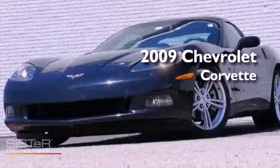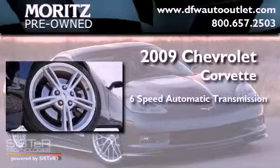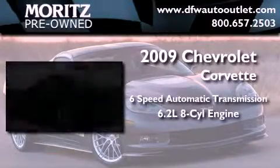This is a 2009 Chevrolet Corvette. This car has a 6-speed automatic transmission and a 6.2-liter V8.